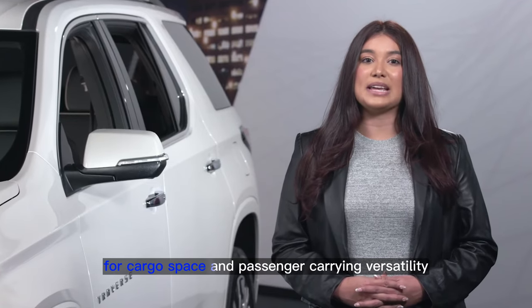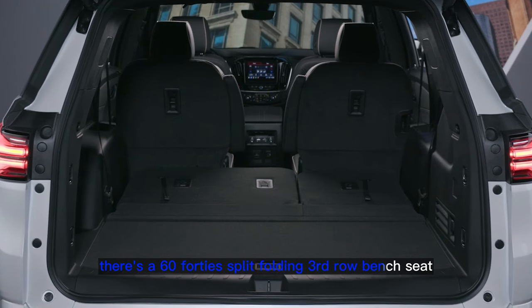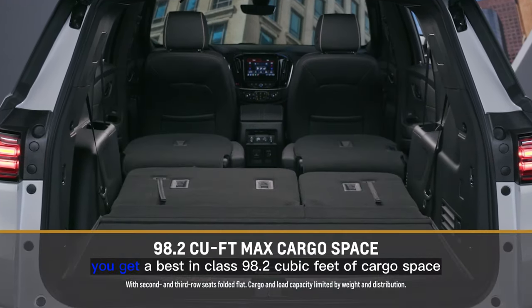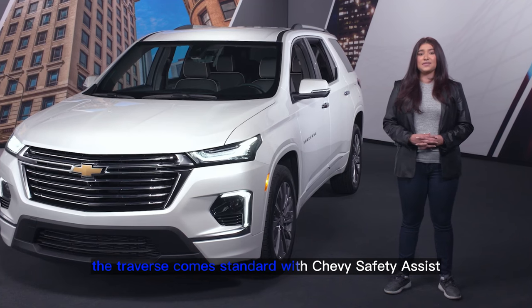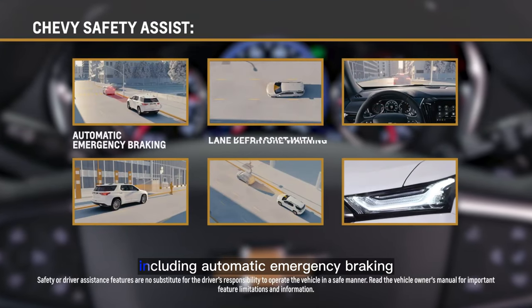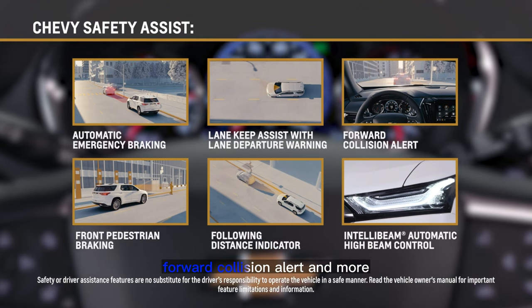For cargo space and passenger-carrying versatility, there's a 60-40 split-folding third-row bench seat. And with both the second and third rows folded flat, you get a best-in-class 98.2 cubic feet of cargo space. The Traverse comes standard with Chevy Safety Assist, a bundle of six driver-assistant technologies, including automatic emergency braking, following distance indicator, forward collision alert, and more.